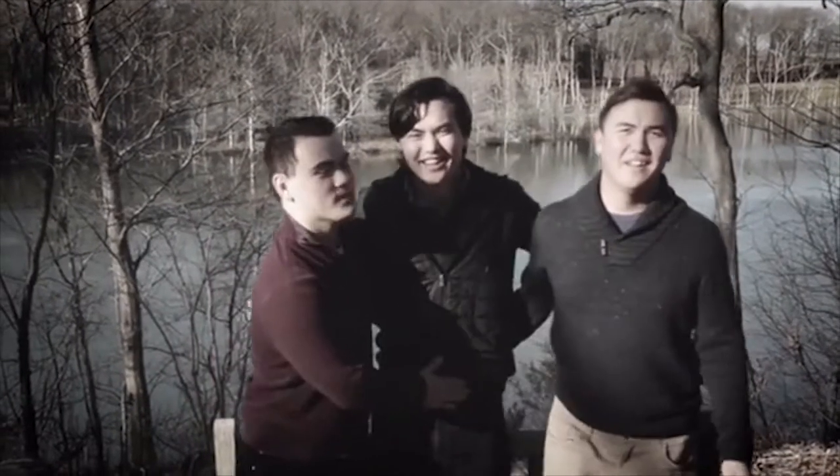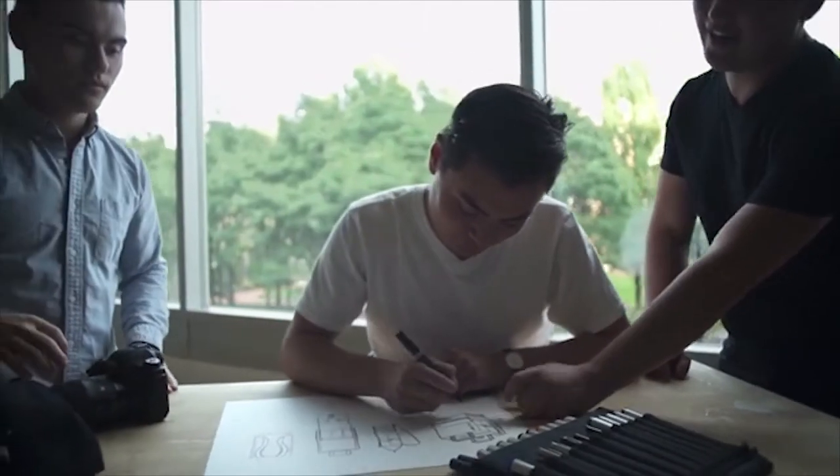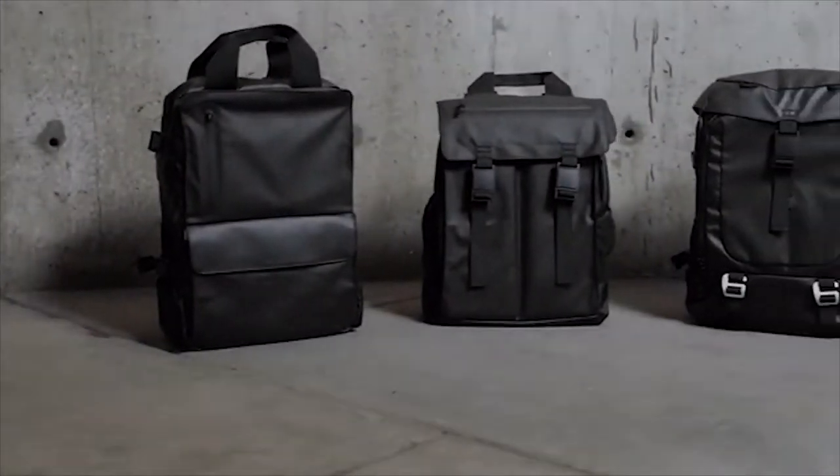Hi Kickstarter, I'm Elliot, I'm Brandon, I'm Dylan. We started this adventure two years ago. We set out to create the most versatile camera backpack, and now we're back with our biggest project yet. We are so excited to introduce to you the Hadley Collection.